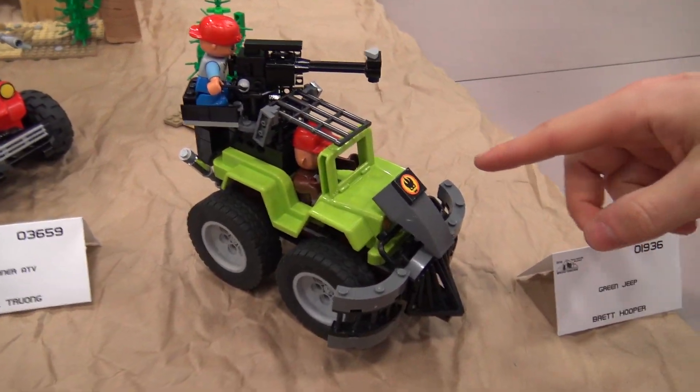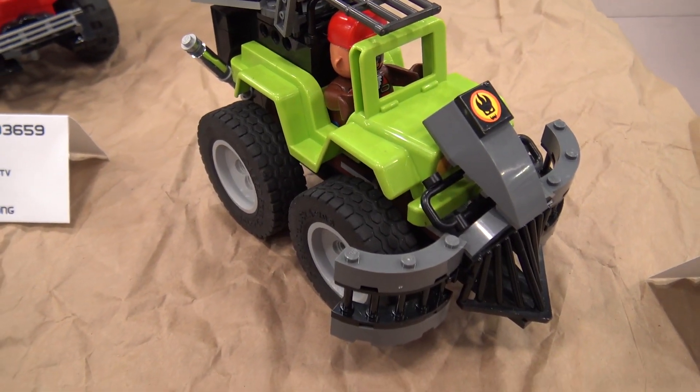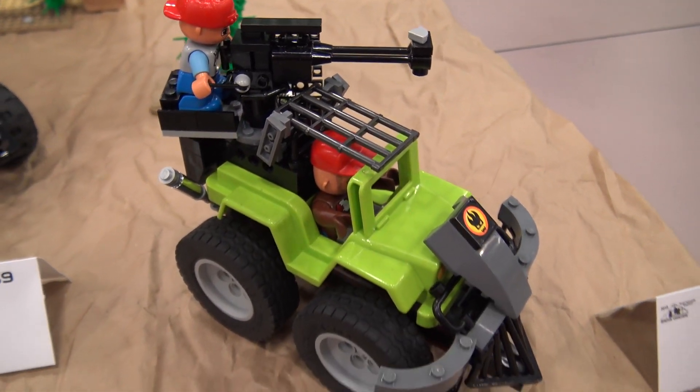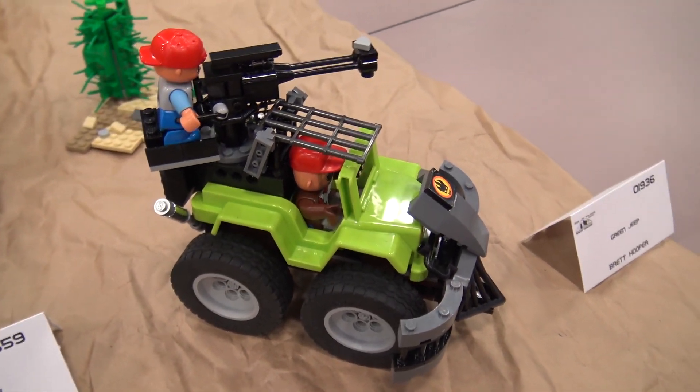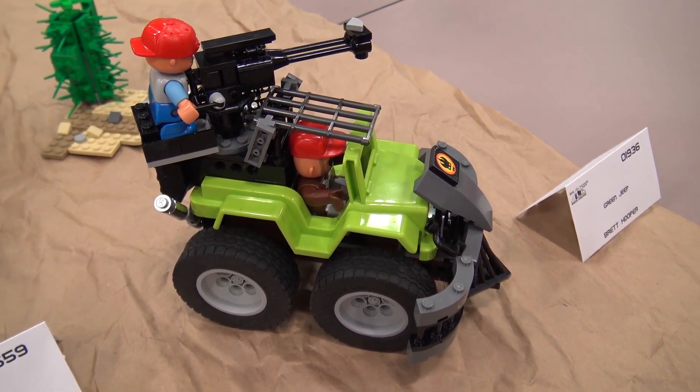I built this one based off of a green Jeep, which I ended up calling it that, and I started with this humongous train cow guard kind of a thing. I was like, that would just be great for ramming into cars, and since I had multiple guys, I need a pilot and then a gunner on top.